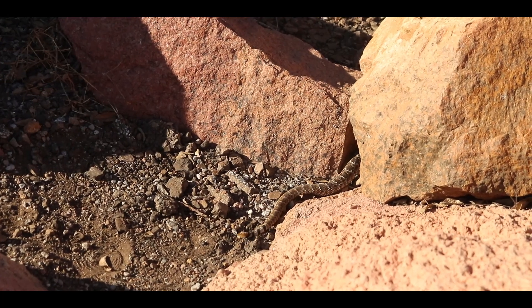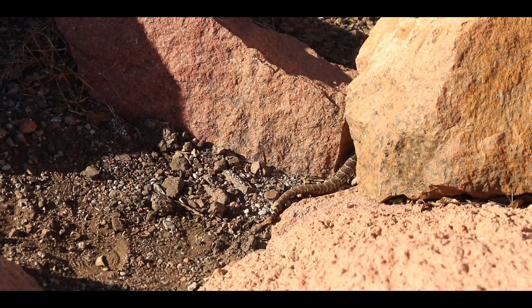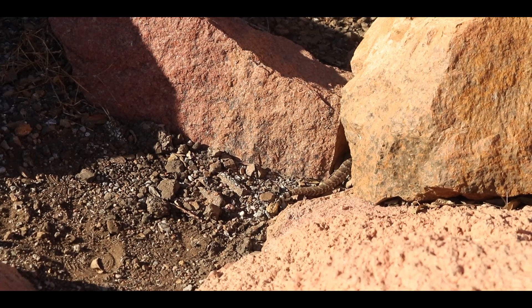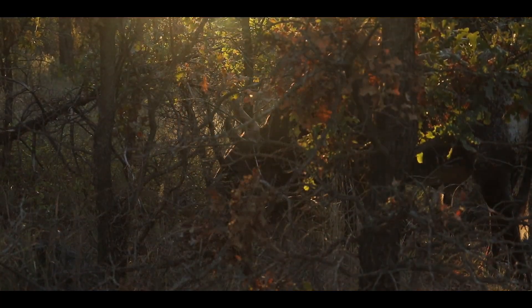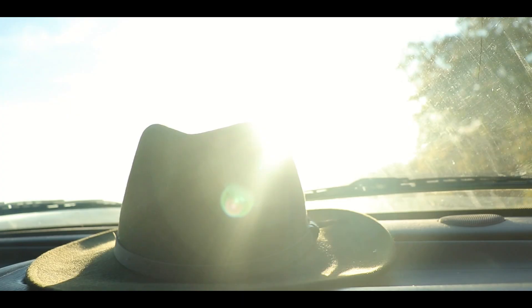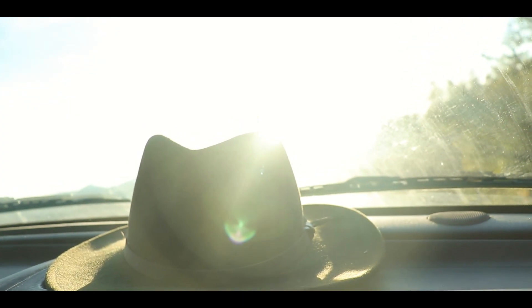This amazing close encounter was confirmation of that fact. If you're interested in learning more about the western diamondback rattlesnake and other wildlife we encountered on this trip, be sure to check out Jackson's video of this adventure, linked in the description. With the sun continuing its descent toward the horizon, Jackson and I decided it was best to make our way back down the mountain so we could reach our campsite before nightfall.